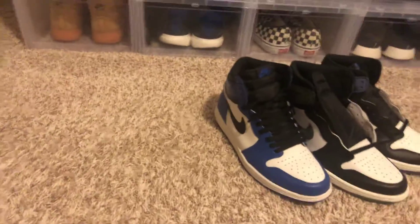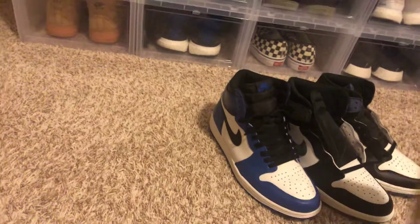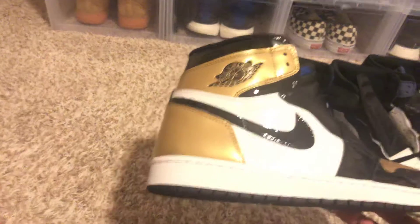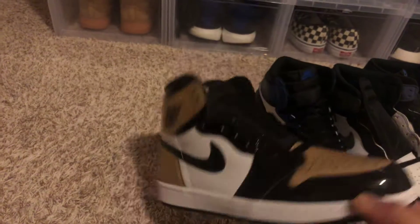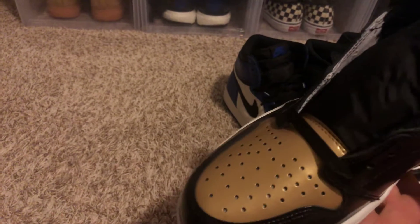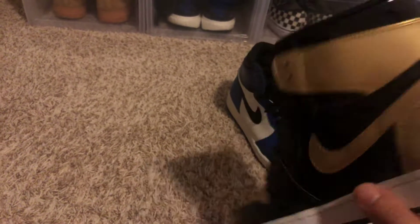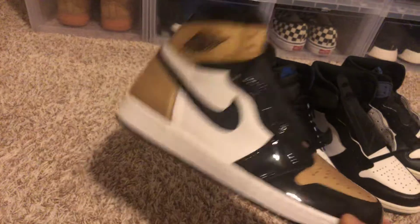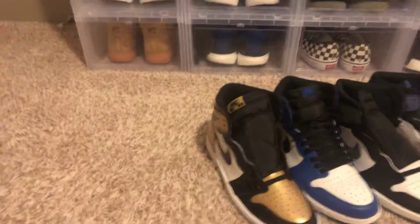Let's go ahead and go to number 7. These are the Gold Toes right here. Premium leather all over the shoe. Really nice — something different. I know there's one that was all black, and then there's also one with a white toe. This is the one — Gold Toes right here. A lot of people copped this pair too. And that's my number 7.